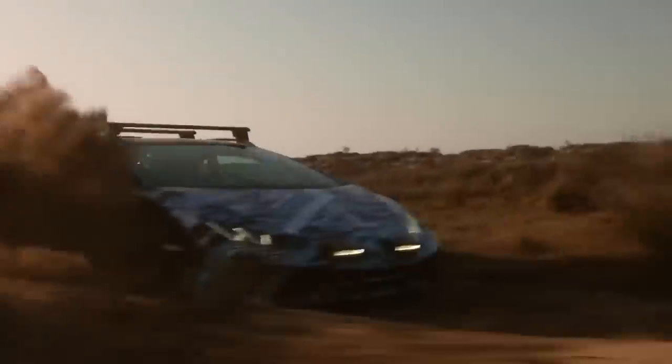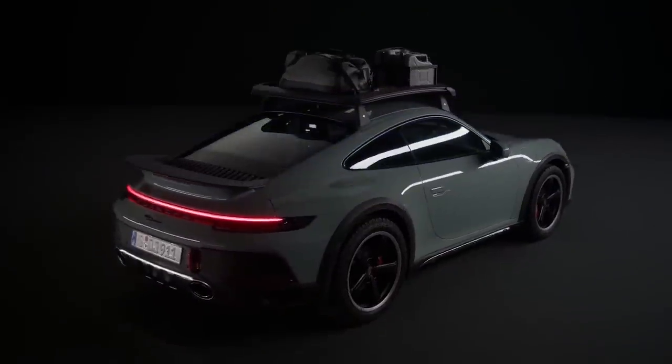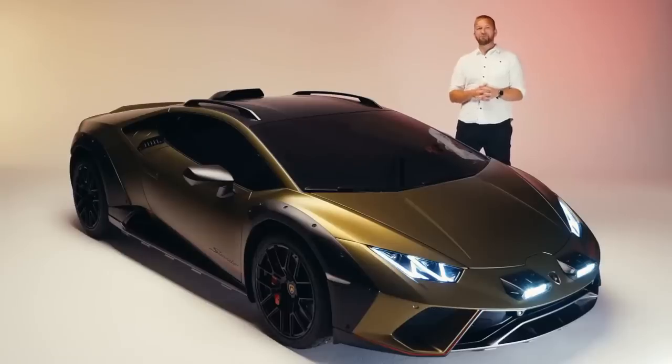The Sterrato isn't the only mutant sports off-roader to hit the market. Porsche has recently unveiled the 911 Dakar to a rapturous reception and quite a few orders, which means we may be entering the age of the off-road supercar. Can't wait for the group test. Or just the keys.